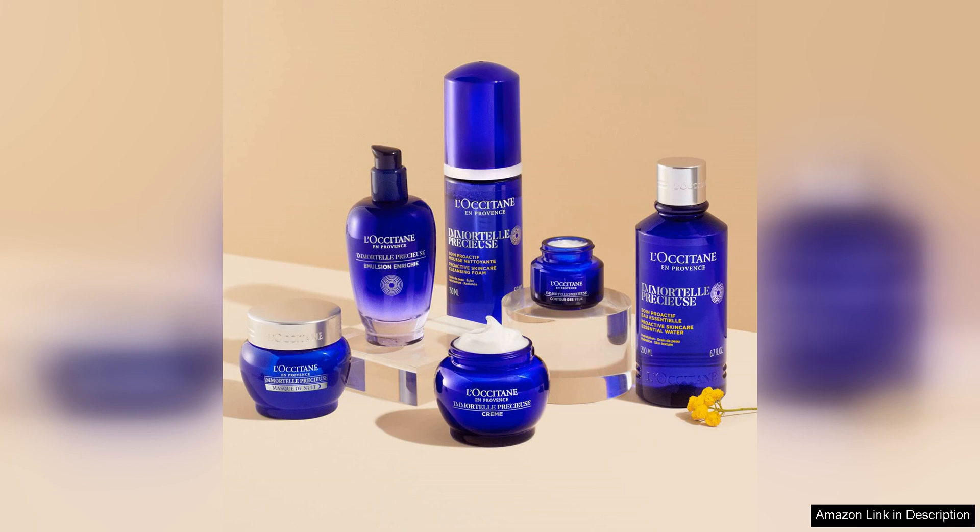Overall, Locatane Immortal Precious Cream is a high-quality skincare product that delivers on its promises. It effectively minimises pore appearance, hydrates the skin, refines skin texture, and leaves the skin feeling smooth and velvety. I would highly recommend this cream to anyone looking to improve the overall appearance and texture of their skin.